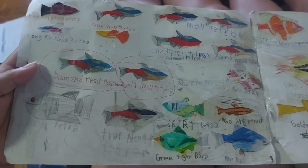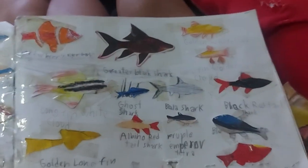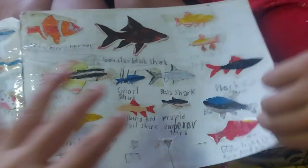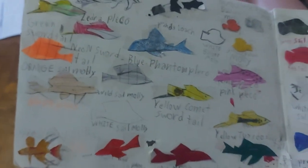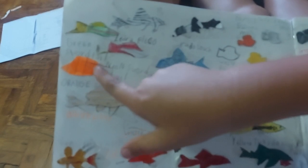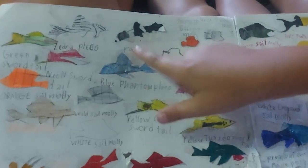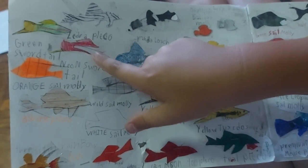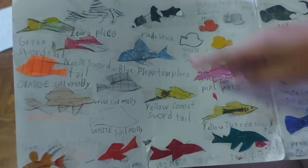These are the first and second pages of the fish dictionary with the names. Now Carlos did the third and fourth pages. Okay, read the fishes on the third page: green swordtail, zebra pleco, panda loach, orange balloon molly, gray molly, neon swordtail, blue phantom platy.